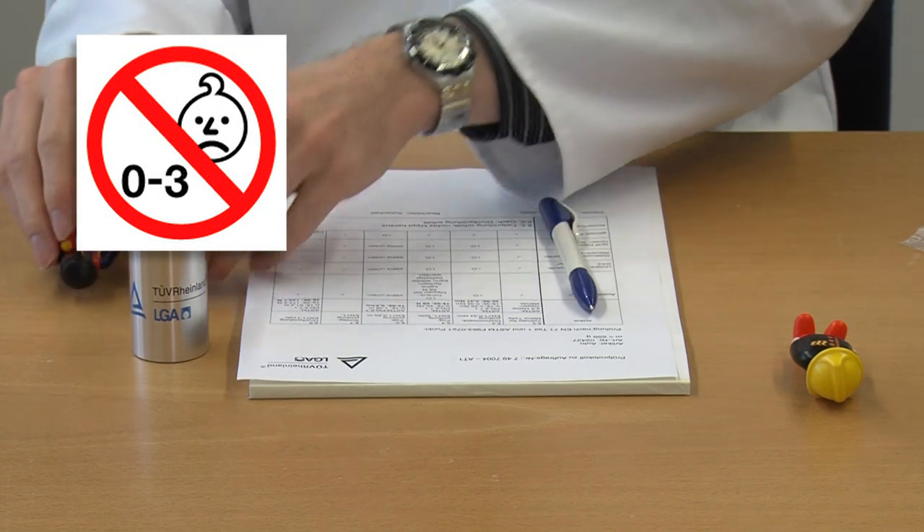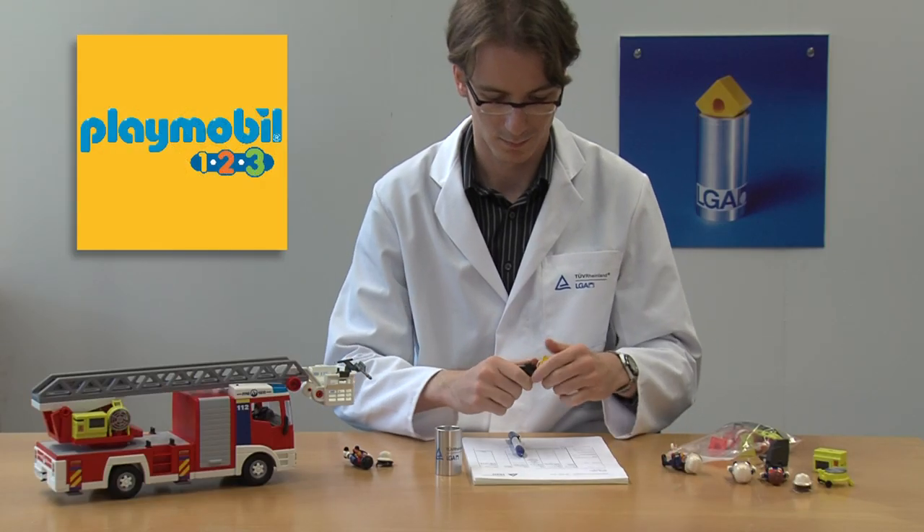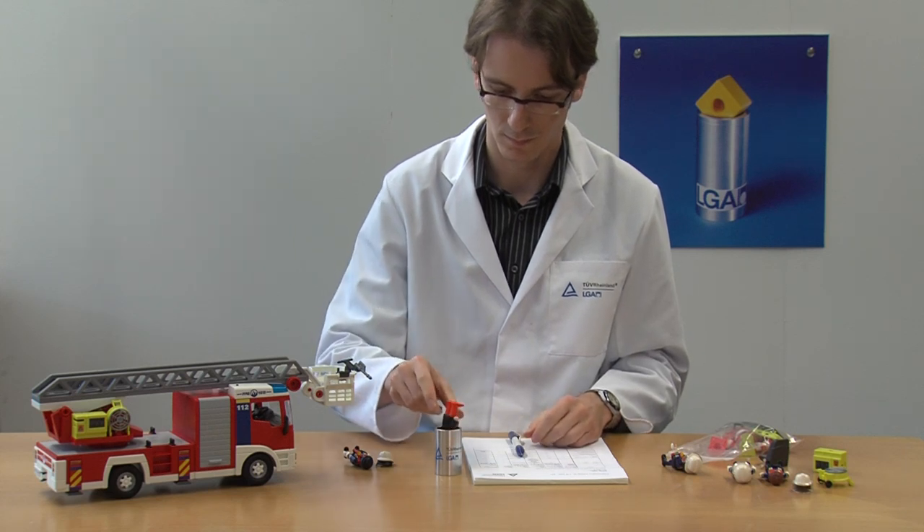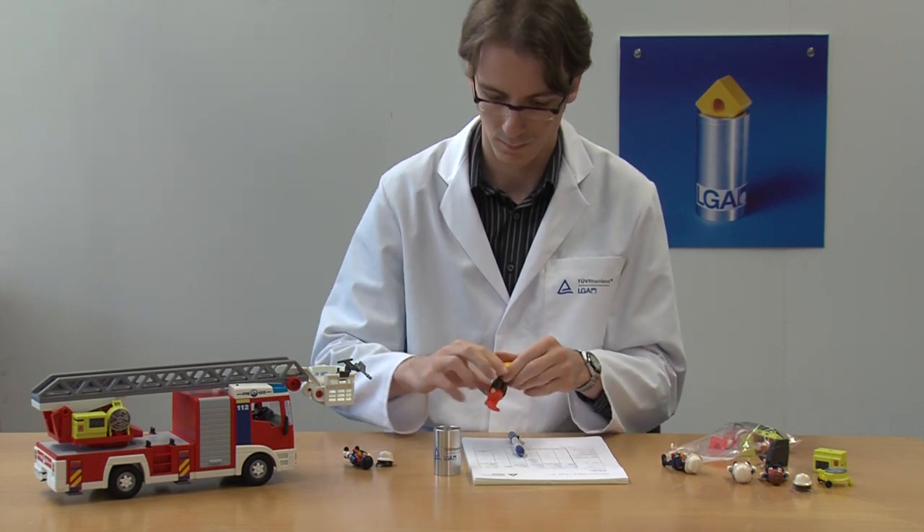But for toddlers under three, there is Playmobil 1-2-3, made especially for younger kids. The pieces in the 1-2-3 line are larger and have fewer moving parts.